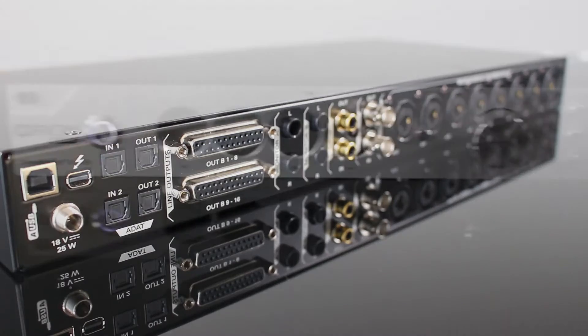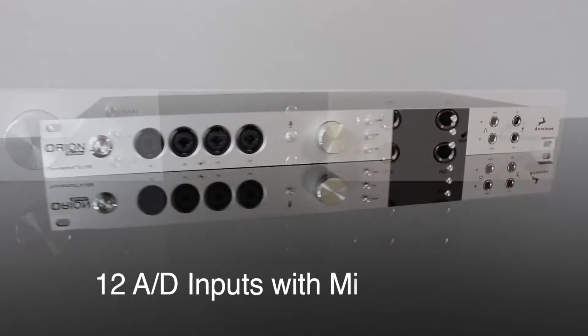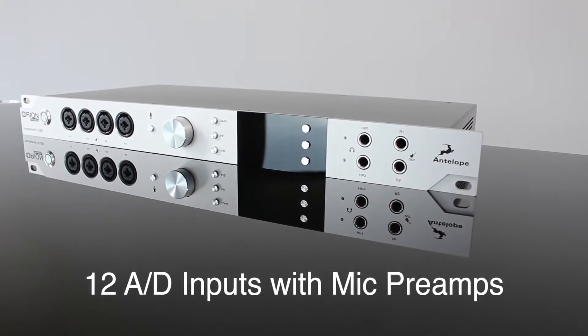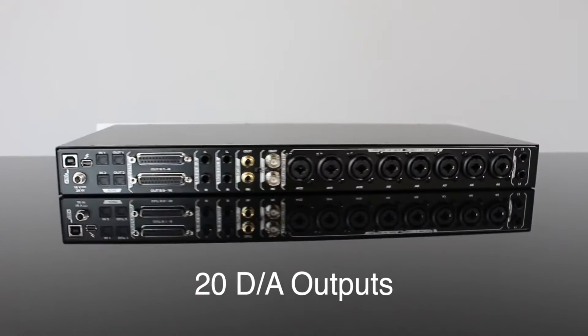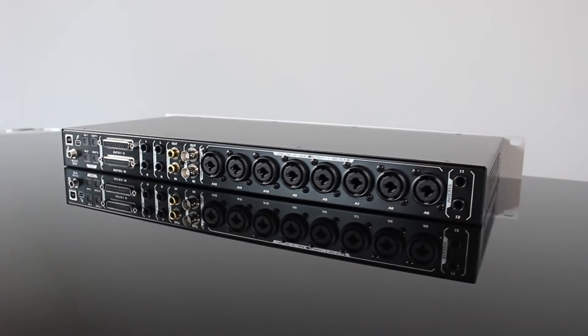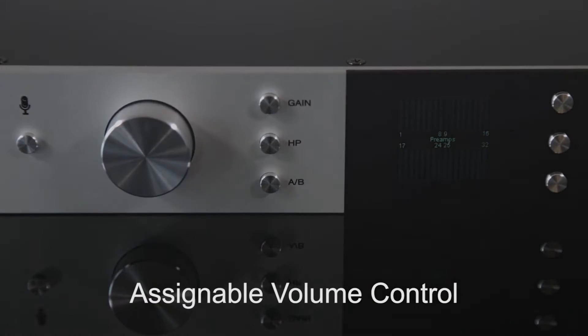Every essential studio feature imaginable is included: 12 best-in-class AD inputs and high-end mic preamps, 20 DA outputs with expanded dynamic range circuitry, and monitor switching for two sets of studio speakers with assignable volume control and two headphone outs.